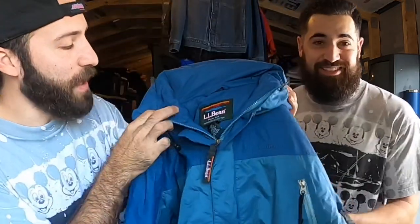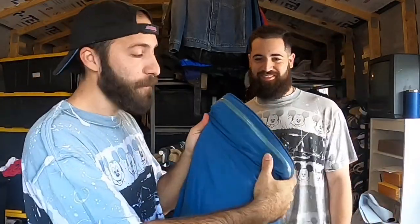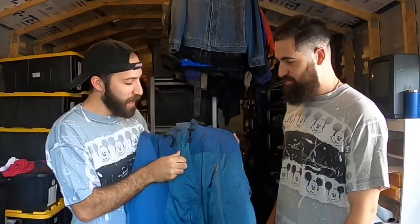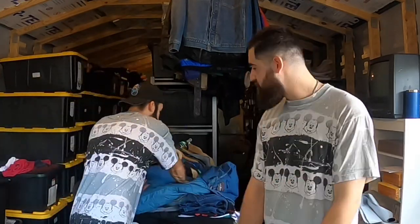Moving on to flea market finds - this vintage LL Bean puffer jacket. Look at that - it's got the packable hood still perfectly folded in there, almost dead stock condition. No flaws, LL Bean embroidered on the chest. I got this in a bundle at the flea market and basically paid $10 for it. Joey says that's a cop all day - a $50-$60 jacket, especially heading into ski season in January and February.